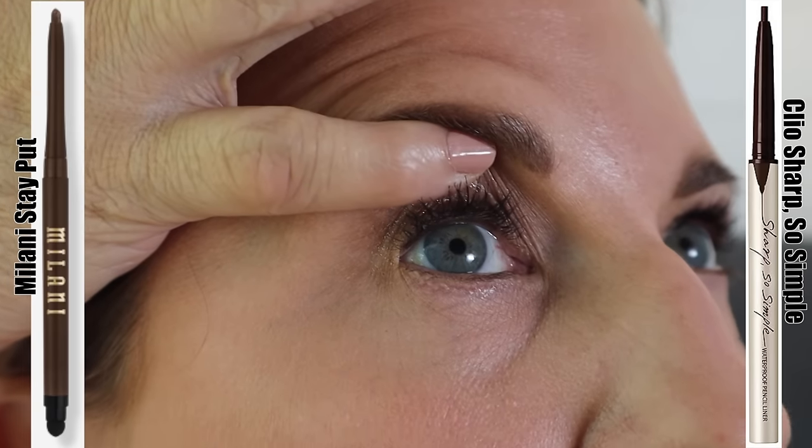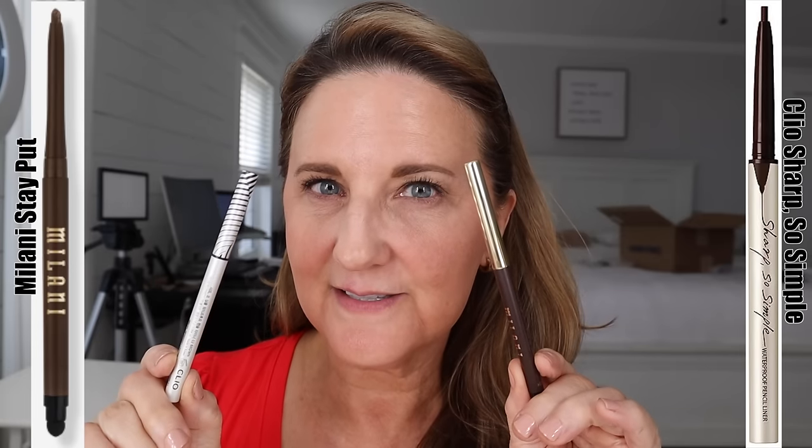I decided to compare the Milani — my number one pick from my previous video — to the Clio, to see if they actually stack up to each other. On my right is the Milani that I think is amazing, and on the left is the Clio that seemed to work just as good. The Milani is definitely darker; they're both almost completely on and doing great. At the end of the day, they're identical — the Milani is definitely still there and the Clio is also still there.